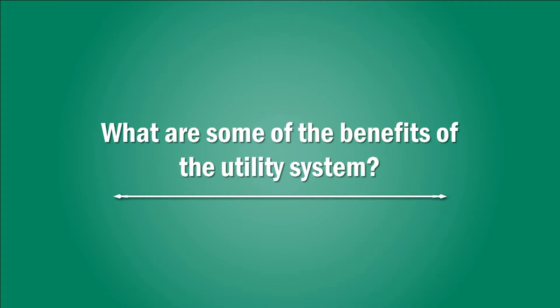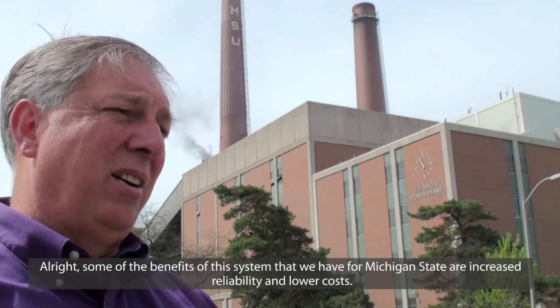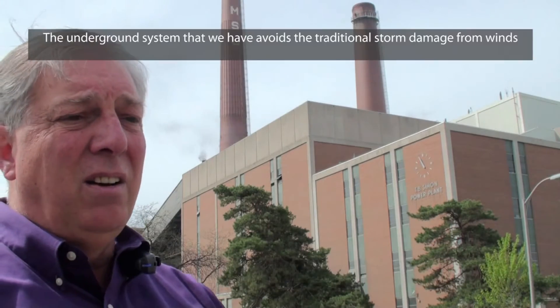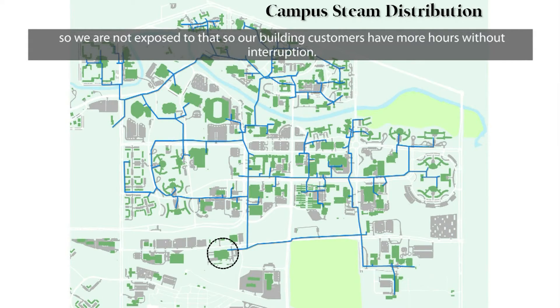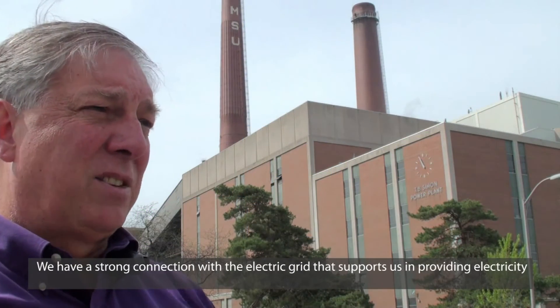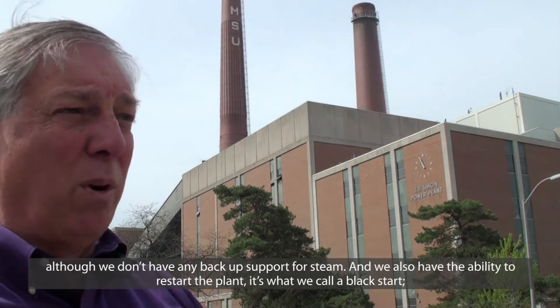What are some of the benefits of the utility system? Some of the benefits of this system that we have for Michigan State are increased reliability and lower costs. The underground system that we have avoids the traditional storm damage from winds, so we're not exposed to that, and our building customers have more hours without interruption. We have a strong connection with the electric grid that supports us in providing electricity, although we don't have any backup support for steam.